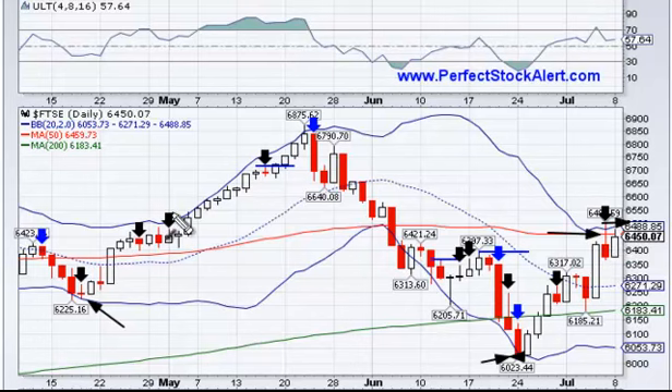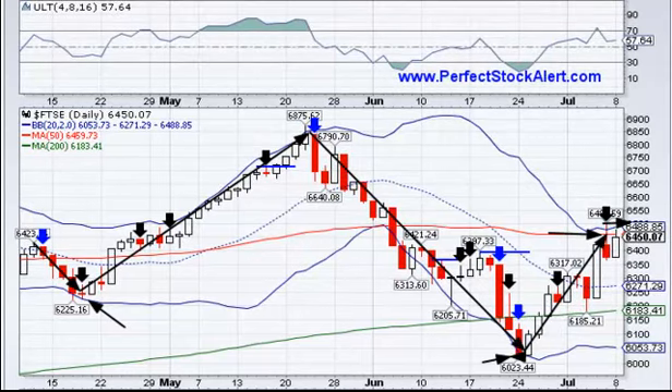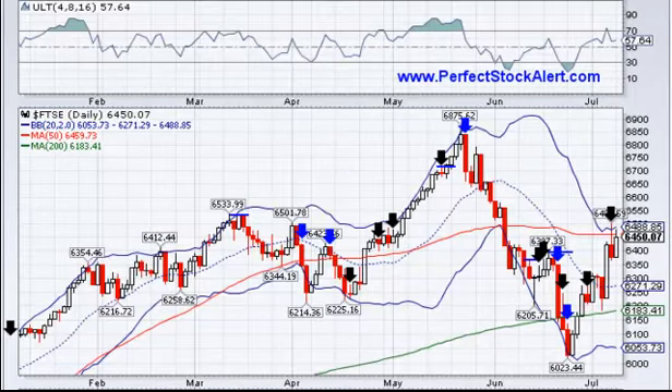What's really developing here that I think is most important, you can see it better if you go out to a six-month chart. Here's a quick look at the FTSE six-month chart, where each candlestick counts as a day's worth of trading activity. After a massive move to the upside — which you've seen globally — you want to look for warning signs that you're starting to roll over a peak.